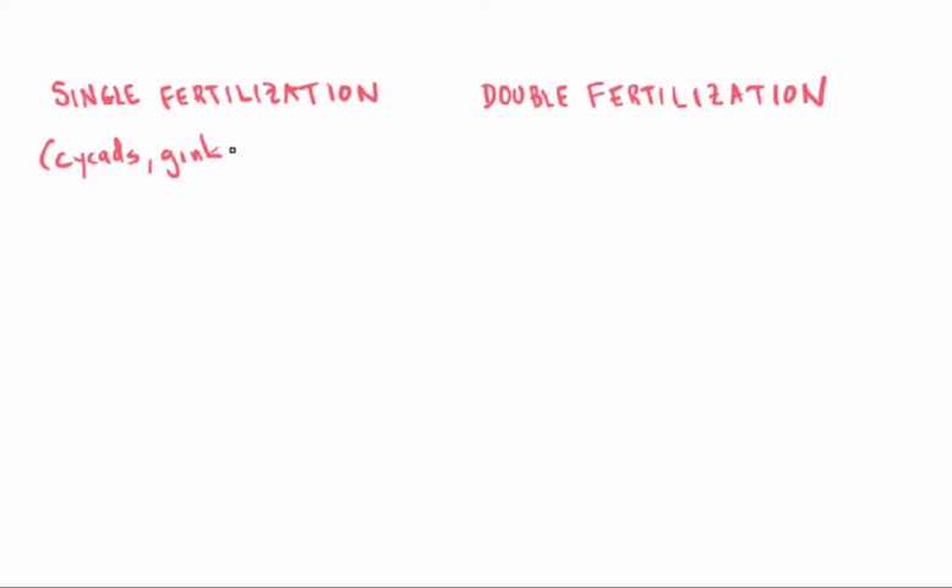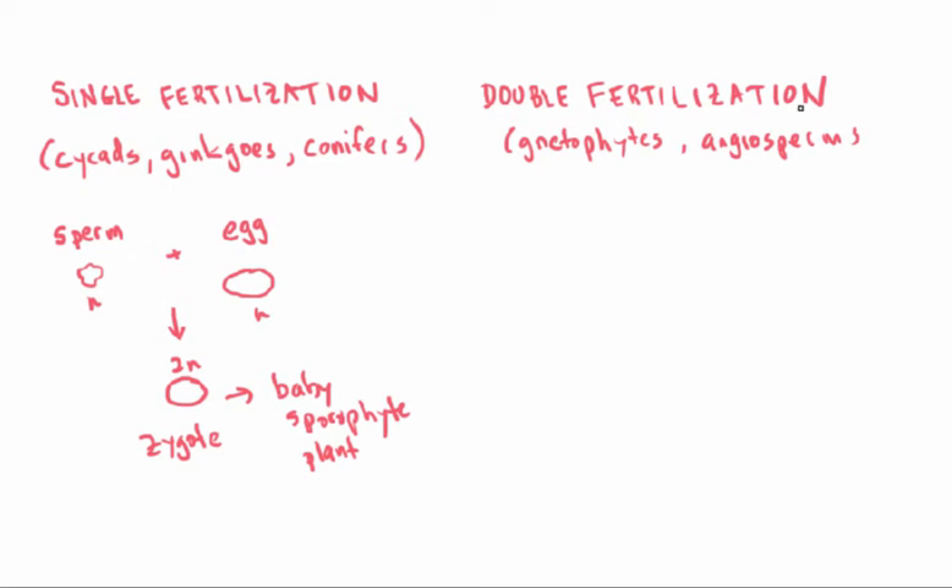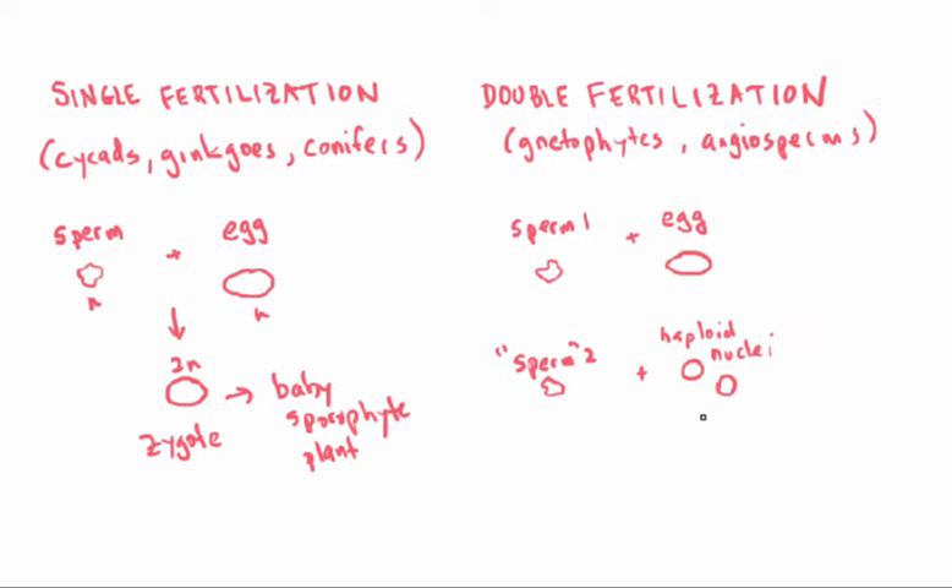As a second example, there are two modes of fertilization seen in seed plants: single fertilization and double fertilization. In cycads, ginkgos, and conifers, each pollen grain delivers one sperm cell that fuses with one egg to make a single zygote—single fertilization. The zygote grows up to make the next sporophytic plant generation. In double fertilization, seen in gnetophytes and angiosperms, each pollen grain delivers effectively two sperm cells, while each megagametophyte has two or sometimes three eggs. Only one of these is a true egg; the other two are really a pair of haploid nuclei in what's called the central cell of the megagametophyte.